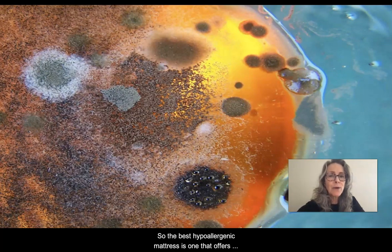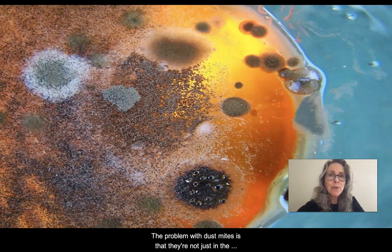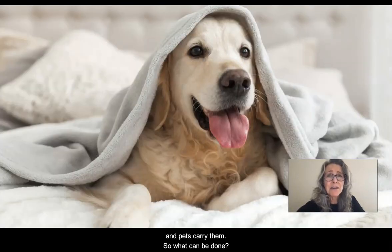So the best hypoallergenic mattress is one that offers you the least exposure to dust mites. The problem with dust mites is that they're not just in the mattress — dust mites live on the bedding, the sheets, and in the pillows. Your feet carry them, they may even be on your pajamas, and pets carry them.